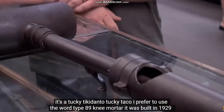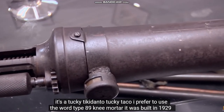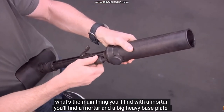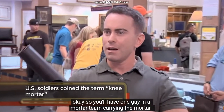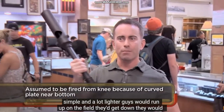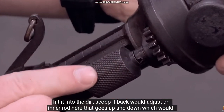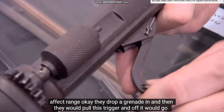It's a Tucky donto. I prefer to use the word Type 89 knee mortar. It was built in 1929. This was a very, very deadly weapon — it was highly mobile. If you look at a mortar, usually the main thing you'll find is a mortar and a big, heavy base plate, so you'll have one guy carrying the mortar and one guy humping this big, fat base plate. Well, the Japanese made it a lot more simple and a lot lighter. Guys would run up on the field, get down, hit it into the dirt, scoop it back, adjust an inner rod that goes up and down which would affect range, drop a grenade in, pull this trigger, and off it would go.